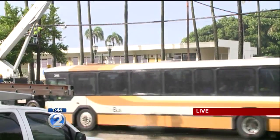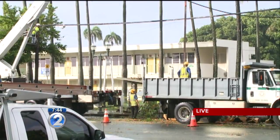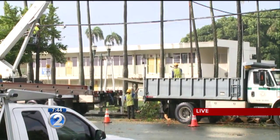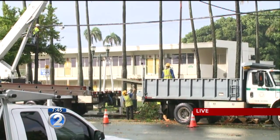Just one lane in each direction on King Street. This is at the corner of Palama, right in front of Princess Ka'iolani Elementary School, as well as Tomashiro Market and Kalmakapili Church — that's the area most affected at this time.